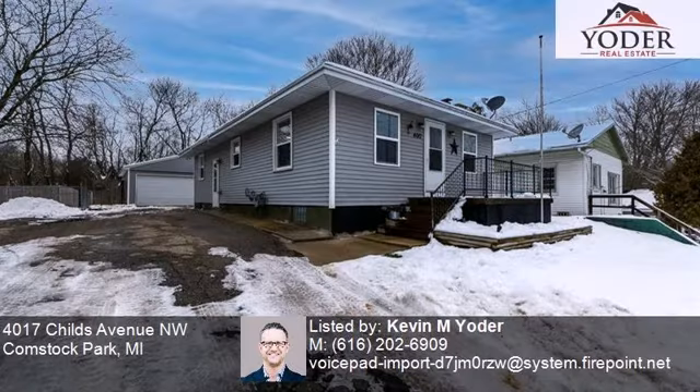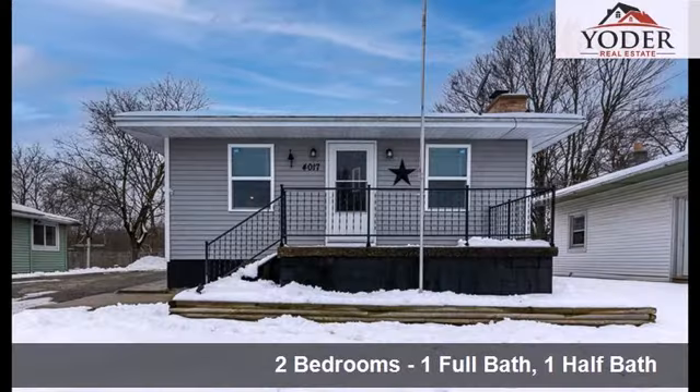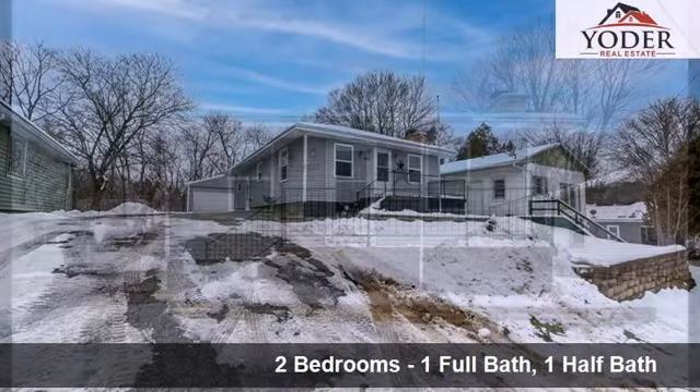This cozy two-bedroom, one full bath and one half bath ranch is located near a park and recreational facilities.